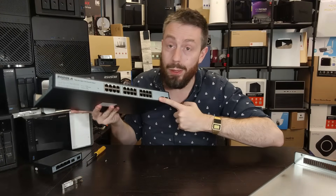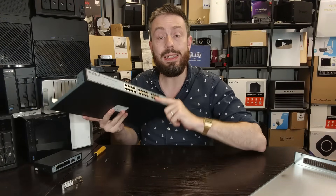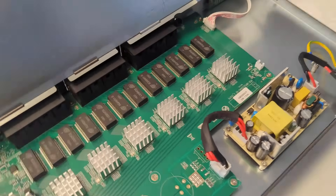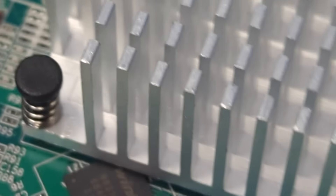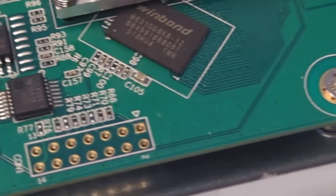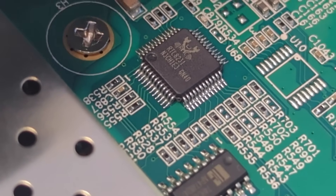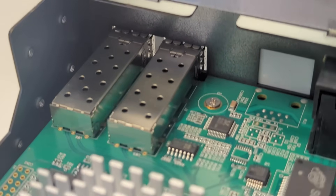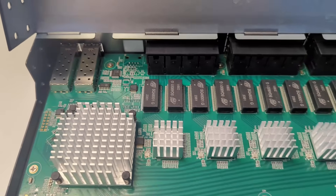We do have to look at the implications of a switch that doesn't have a fan when you reach this much switching capacity. Rated at 120 gigabits internal switching management, we've got all of those individual controllers with their heat sinks. There is no active airflow running through this system — it is purely passive. And I do think that is a concern on a 24-port system.